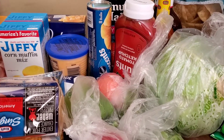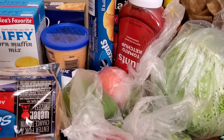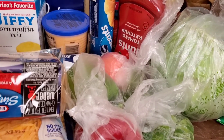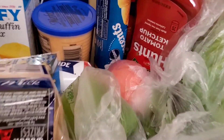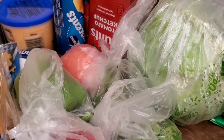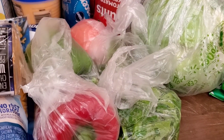Hey guys, it's your girl Shay. Yes, I am back with another video — y'all already know what it is. It's a haul, a grocery haul at that, from Walmart of course. Before I get started, make sure you guys like, subscribe, comment, share this video, and make sure you turn on the notification bell so you can be notified whenever I drop a video.